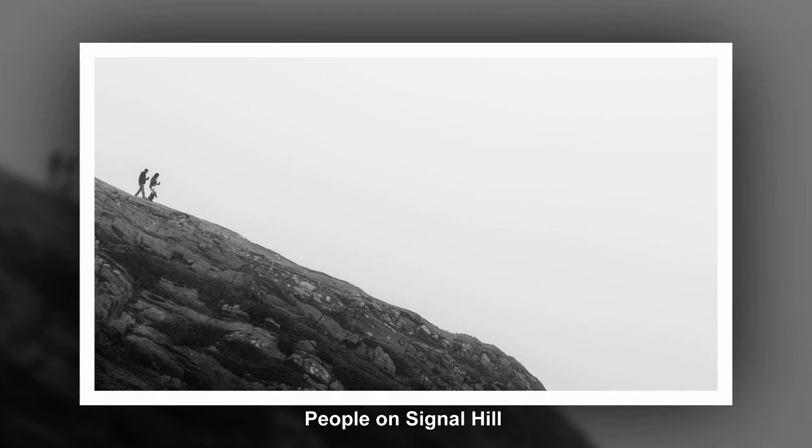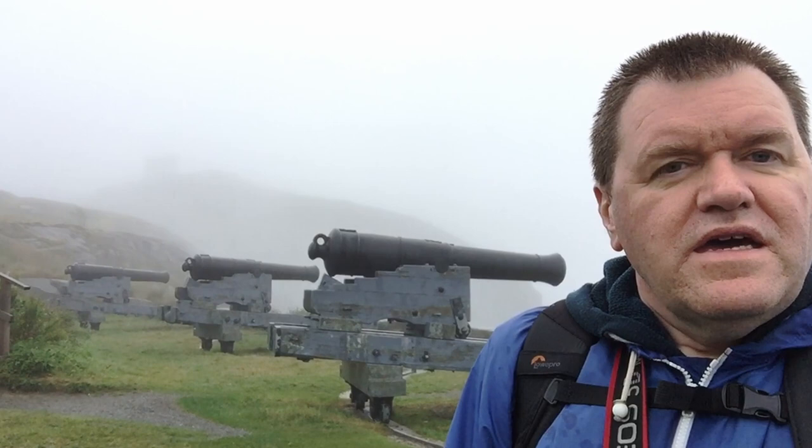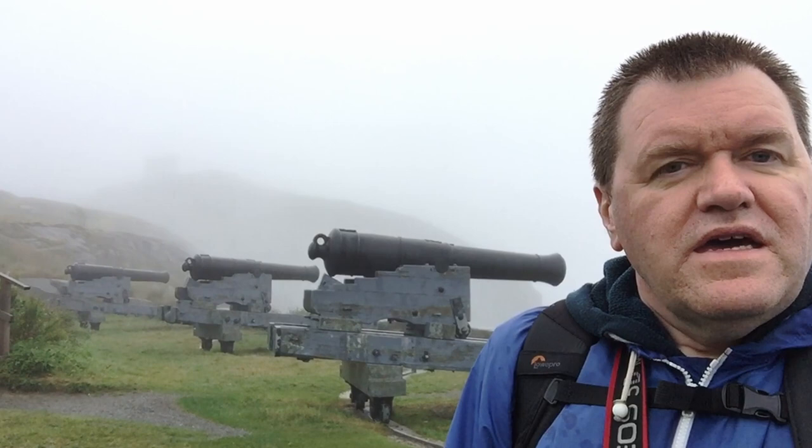I've come down the hill from Cabot Tower — you can just about see it in the background in the mist. Here at Queen's Battery are the guns on tracks, and I'm just waiting for the mist to lift a little bit on the tower so I can get some photos of the guns and the tower in the background.